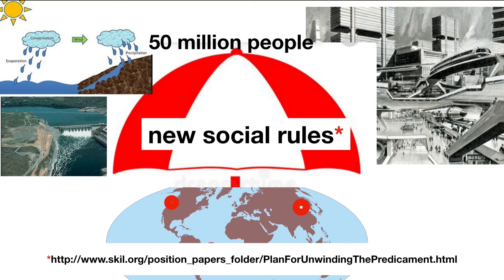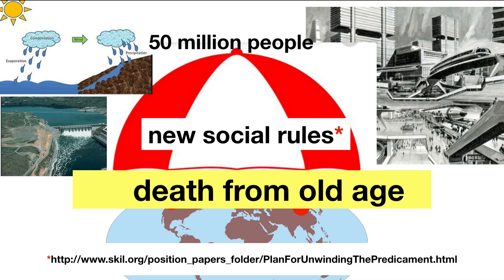During the contraction from 7.8 billion people to 50 million, the new social rules of behavior allow people to die of old age instead of starvation and conflict.